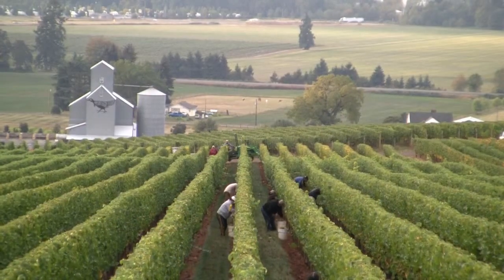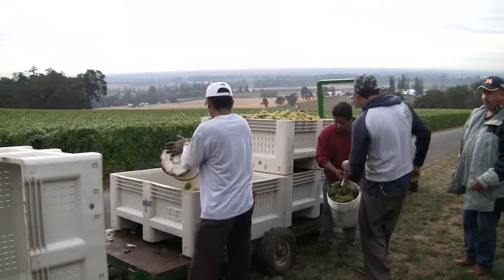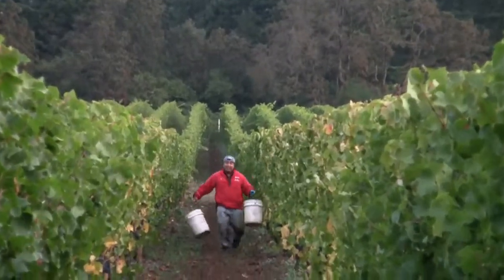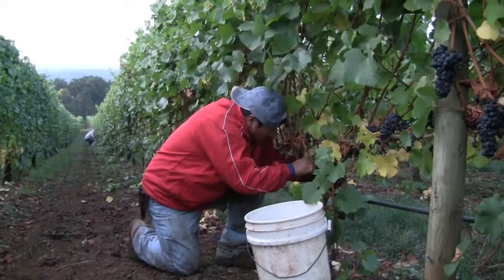Harvest is my favorite time of year. People are working really hard — it's just this charge that you get. And every year seems to have that same energy to it when the grapes come in. You have the October cold, you're picking, you're making all these decisions. Fermentation's going on and it's just a sense of like a new creation.